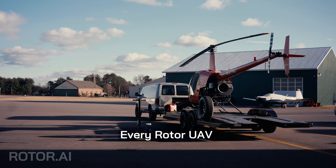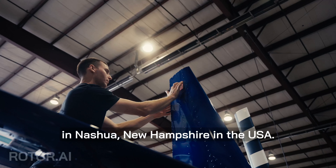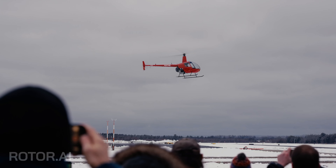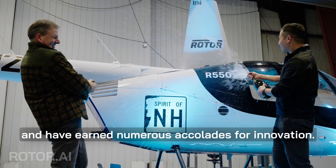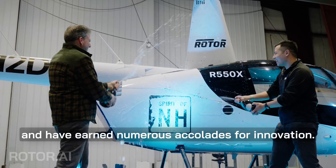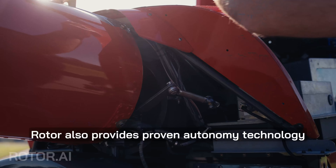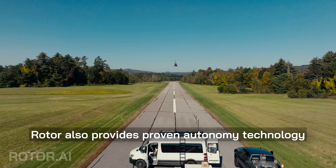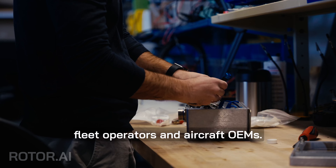Every Rotor UAV is built at our factory in Nashua, New Hampshire in the USA. Our UAVs have been flying since 2022 and have earned numerous accolades for innovation. Rotor also provides proven autonomy technology and services to partners such as fleet operators and aircraft OEMs.